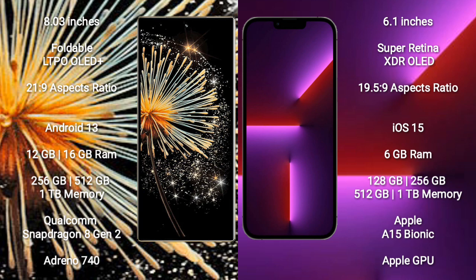Xiaomi Mix Fold 3 comes with 12GB or 16GB RAM and 256GB, 512GB, or 1TB internal storage. It features a Qualcomm Snapdragon 802 processor and GPU Adreno 740.